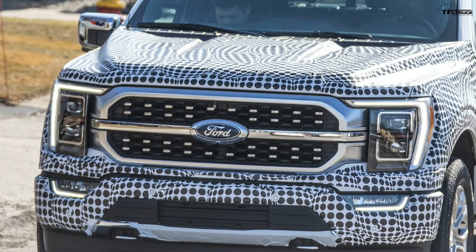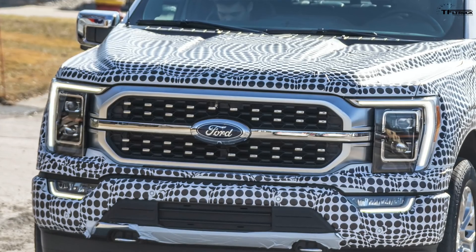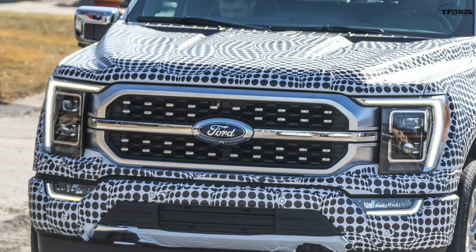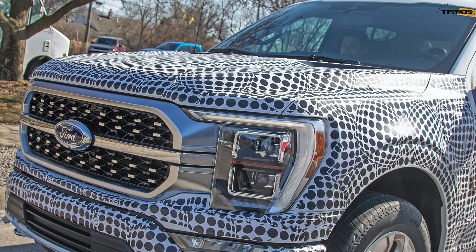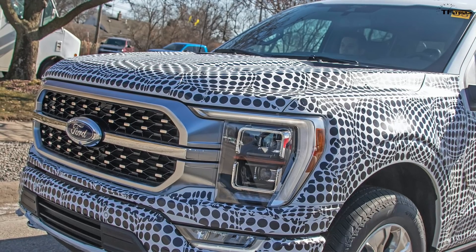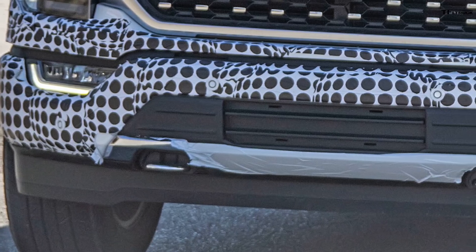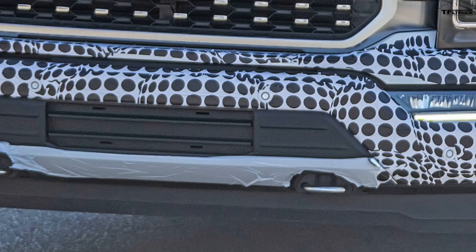Those double horizontal bars used to extend into the headlight area, and we see that on their Super Duty heavy duty trucks and past F-150s. The hood also appears to be changed — from several views it has a lot of creases and design details, even with that polka dot camouflage on top of it. The front bumper is also redesigned.